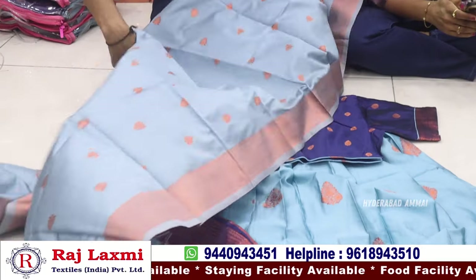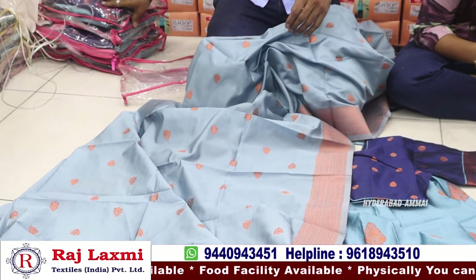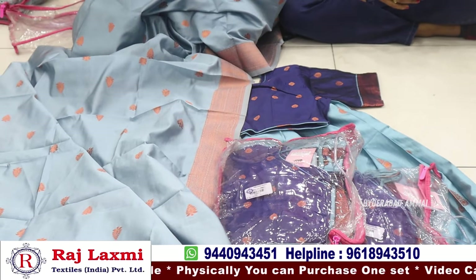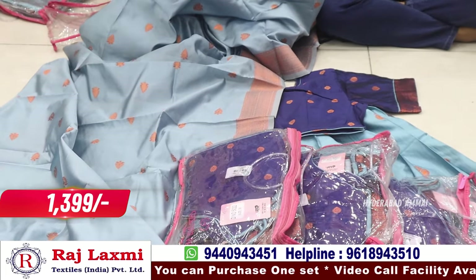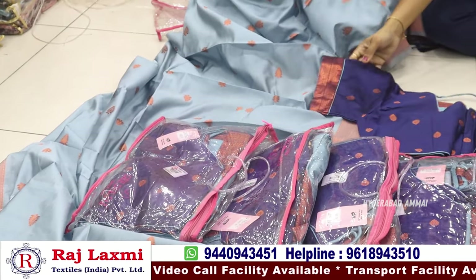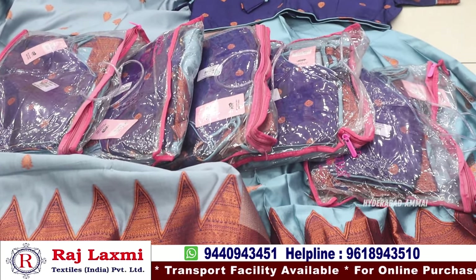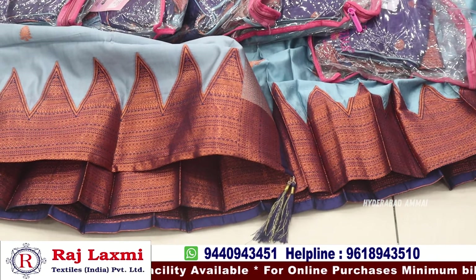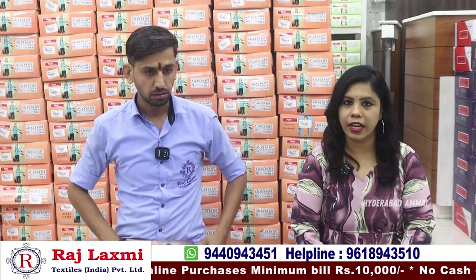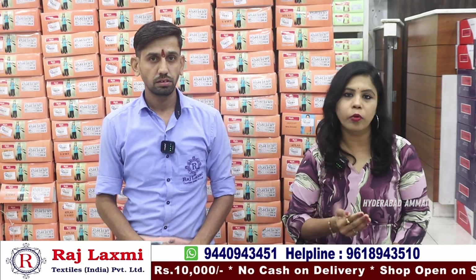These are some wearable clothes with a fancy border. It is a fancy designer piece, a combo pack, 32-42 size, single color match, and 6-piece combo. The price is 1399 rupees per piece, also available as an 8-piece combo. It is a very fancy item with very nice rare light colors. It is only 1299 rupees per piece. It is a good quality collection at a quality price.